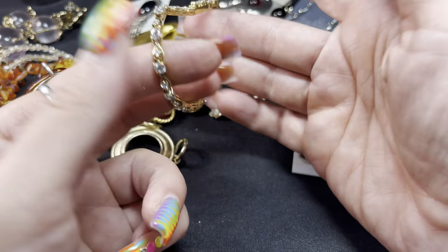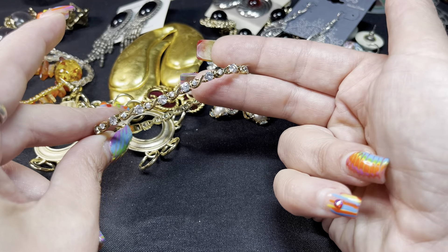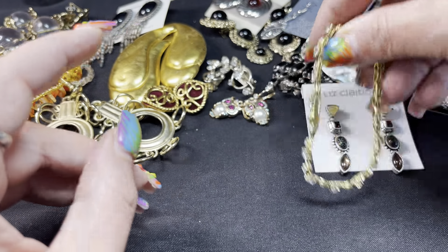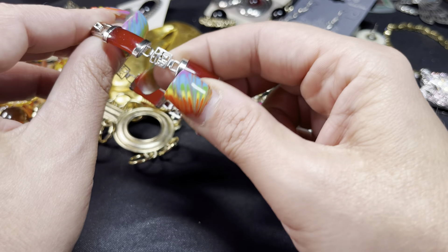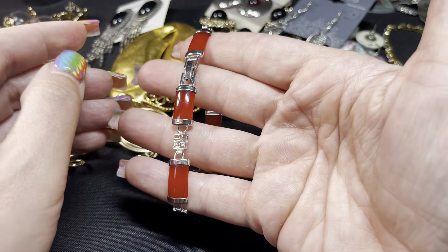This is a sterling and vermeil CZ bracelet — a little tennis bracelet, really pretty. That will be available tomorrow; it's about seven inches in length and I'll give you the exact measurements tomorrow. And then one more bracelet — this is an inexpensive little plastic piece, but it is really cool. It's got an Asian kind of motif going around it, faux jade. It is plastic jade but a super cool looking bracelet, so that will be available.